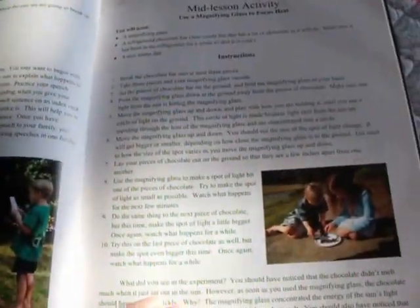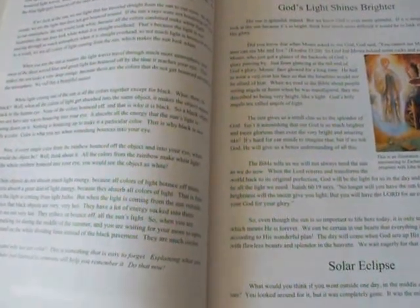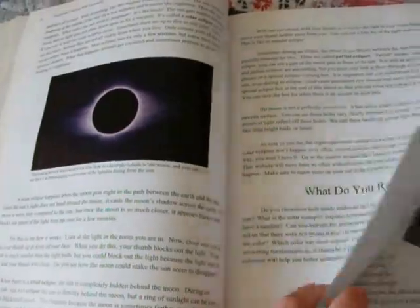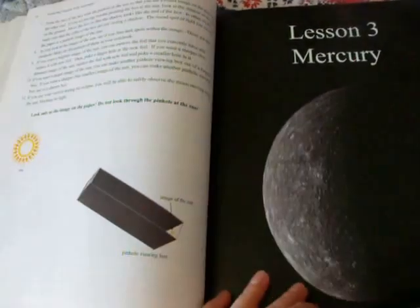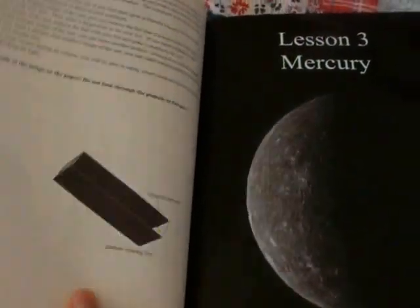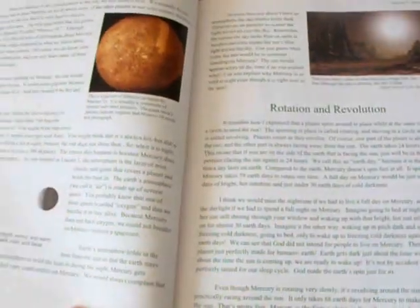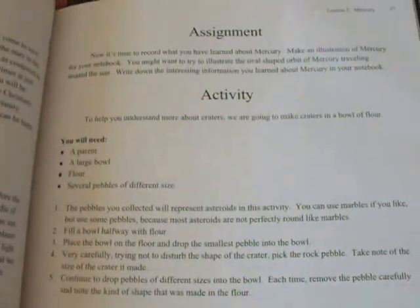I wanted to show you what the inside of the book looks like. After I saw my friend's copy and really liked it, I wanted to find out what other people thought. I got on YouTube and searched 'Exploring Creation with Astronomy' but couldn't find any videos — nothing pulled up. So I thought I'd go ahead and buy it and make a video for those of you who also can't find one.